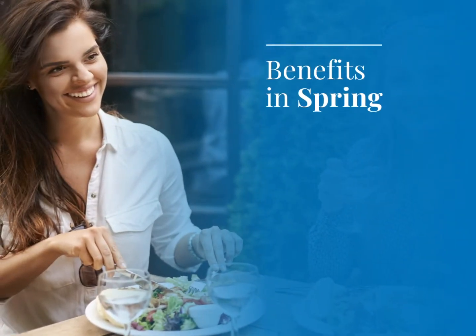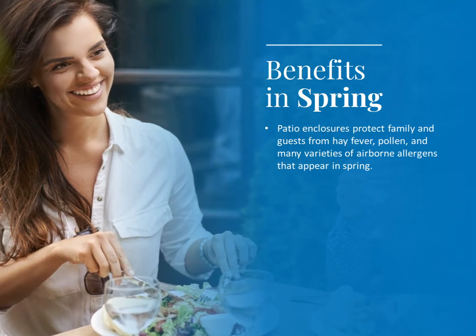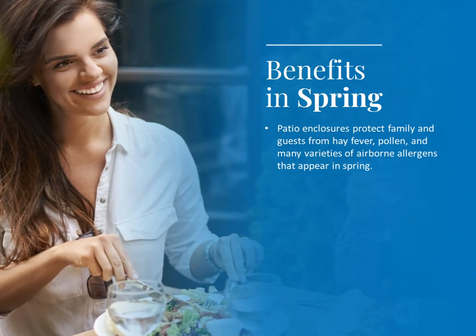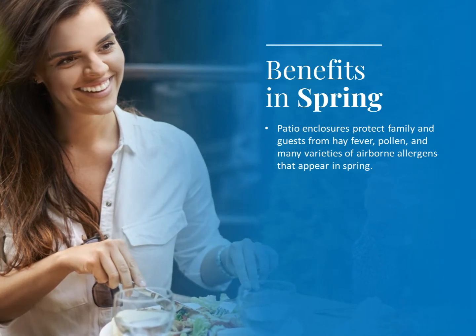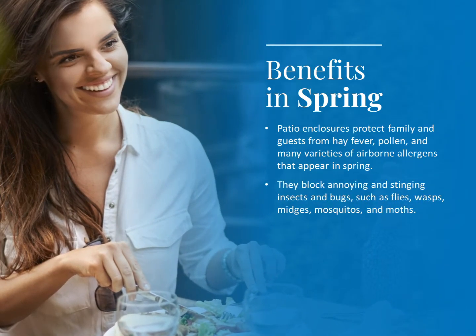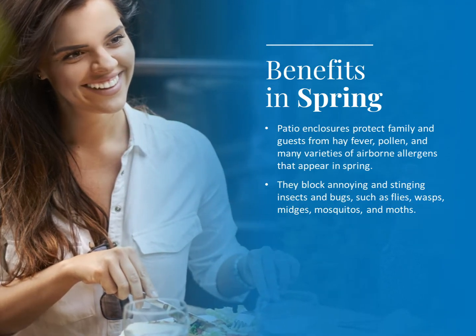Benefits in spring. Patio enclosures protect family and guests from hay fever, pollen and many varieties of airborne allergens that appear in spring. They block annoying and stinging insects and bugs, such as flies, wasps, midges, mosquitoes and moths.